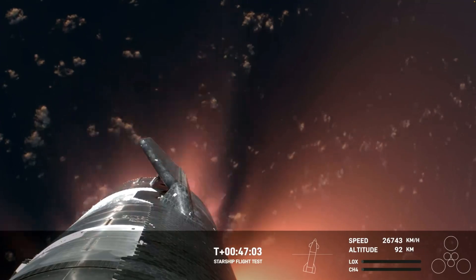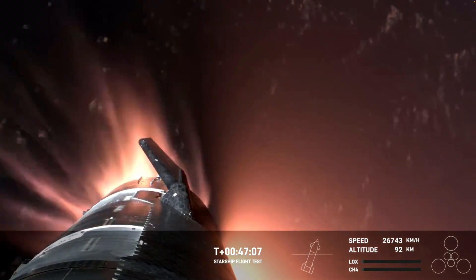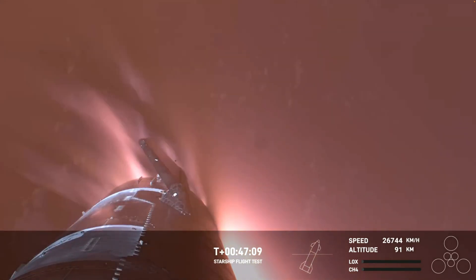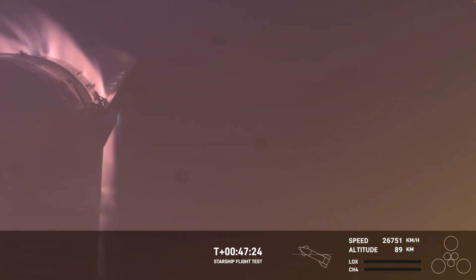It's important to note that the ascent burn was to get us to orbital velocities, even though we were on a nearly orbital trajectory. So the heating and loads that Starship is going through right now are what it would experience when recovering from an orbital mission. And just the fact that we have visuals of it is incredible. This is the hardest and fastest that Starship has ever flown.